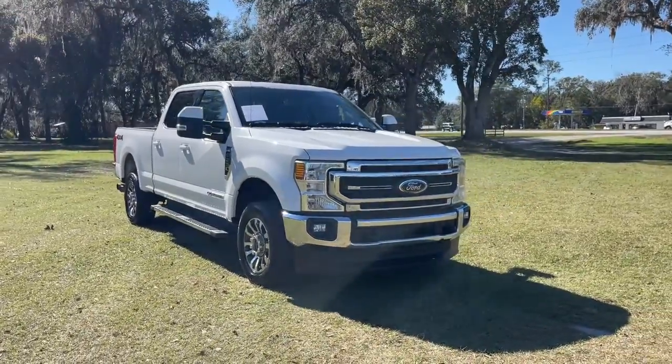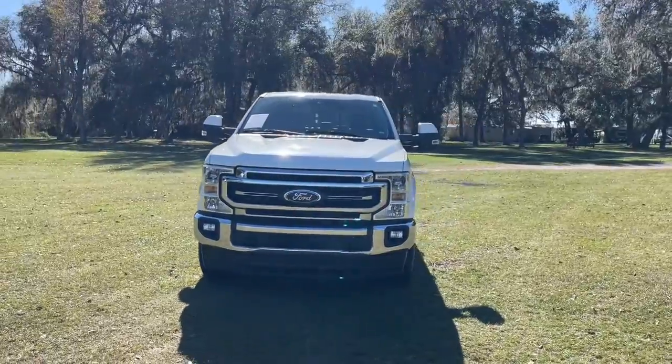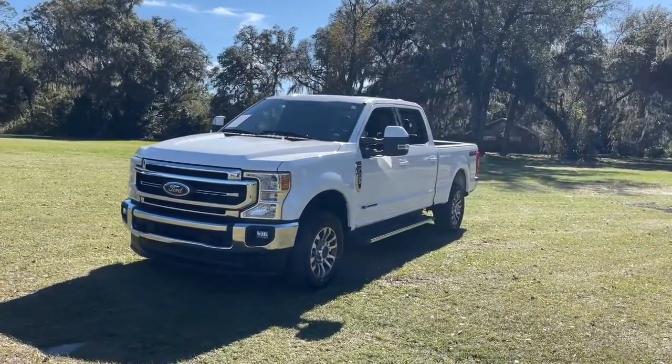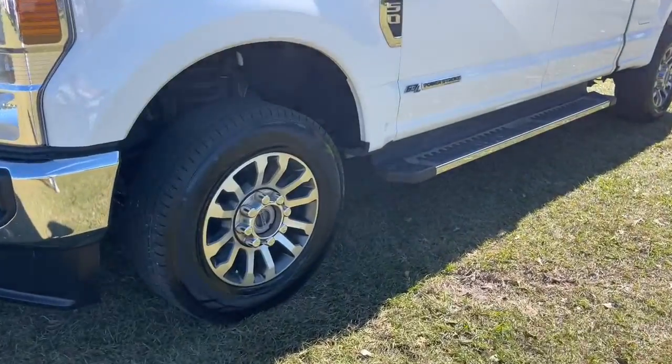Enjoy the view of this 2020 Ford F-250. With less than 70,000 miles on the odometer, this vehicle provides excellent value. Take on tough jobs with confidence in this fully capable F-250.